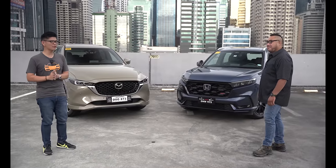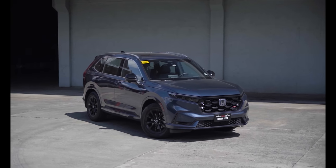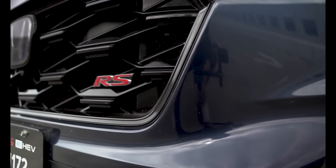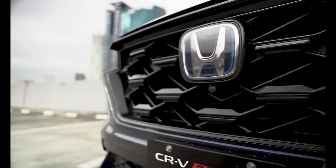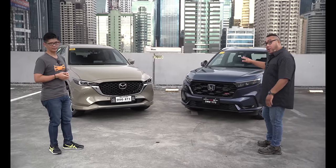The CR-V has always been known as a mom-mobile compared to other compact SUVs, but with this generation they've added a bit of masculinity. For the first time, the CR-V feels good for me. It's also the first time the CR-V gets the RS treatment, and if you want that RS look, you'll have to get the top-of-the-line, which is the hybrid model.